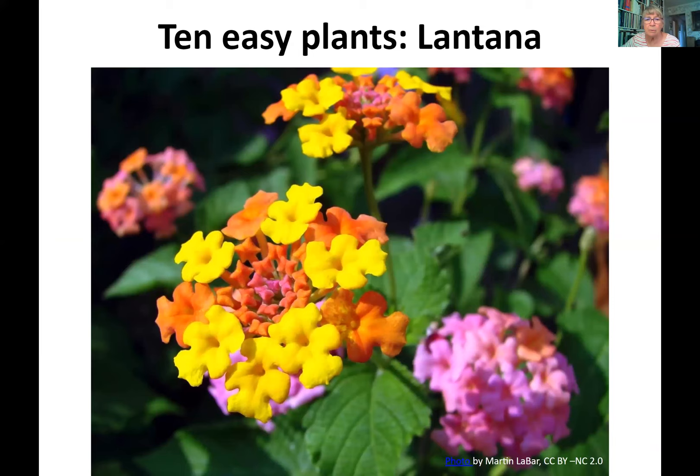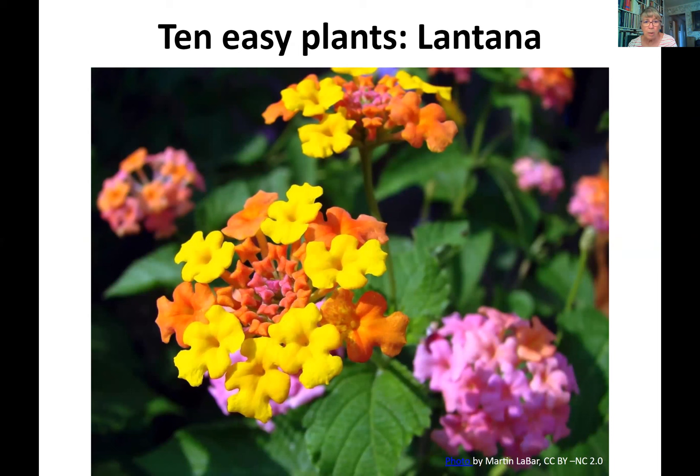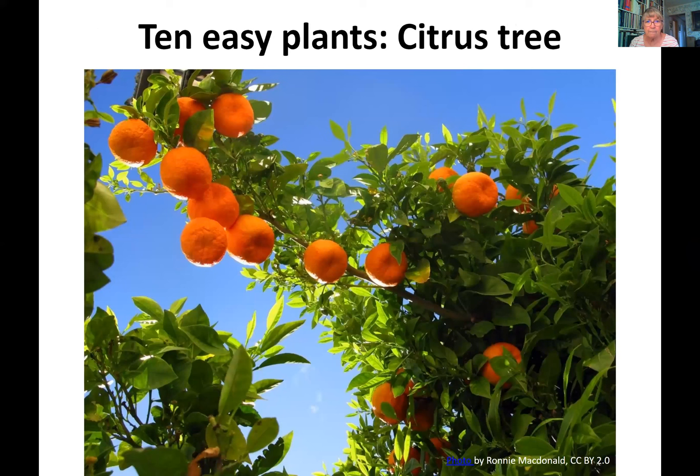Lantana is another bright, colorful plant — it comes in yellow, orange, purple, and red, in bush or trailing form. Again, full sun with some part shade, low water, and it is a perennial. California fuchsia is native to California — also a low-water perennial that likes full sun but will take some shade. Once established it uses very little water, has red flowers, and foliage that's either green or silvery. It blooms from summer through fall, tolerates heat and drought, and its flower shape is very attractive to hummingbirds.